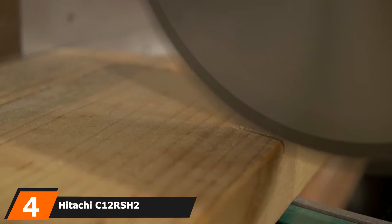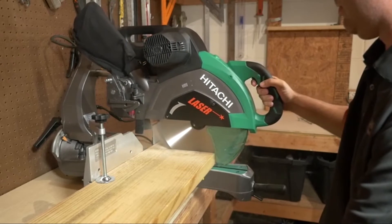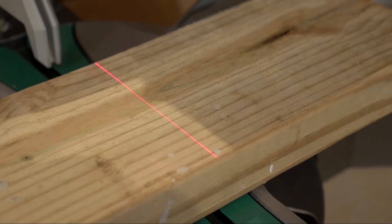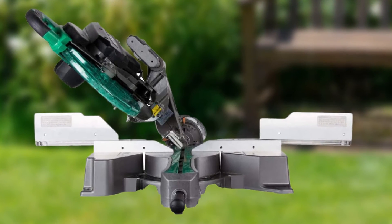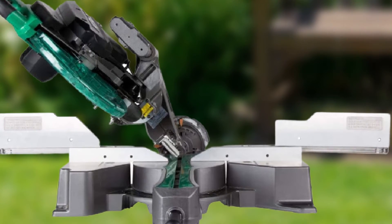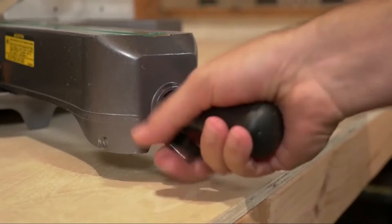Next at number 4, we have the Hitachi C12RSH2. When you're just getting into something new, it's best to start with the basics, and this definitely applies to using a miter saw. Some 12-inch saws have a steep learning curve, but this straightforward saw from Hitachi is a great place to begin. Both the miter and bevel scales have plenty of positive stops, and unlike other models with complex adjustment systems, this saw uses simple levers and knobs for quick and easy adjustment.